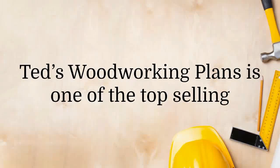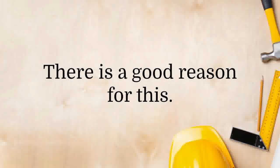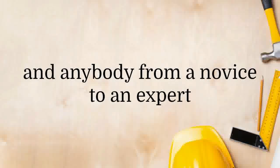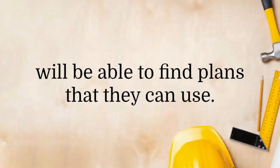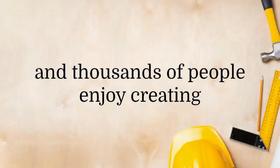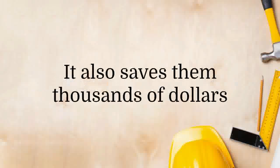Ted's Woodworking Plans is one of the top-selling woodworking guides on the market today, and there is a good reason for this. There are over 15,000 woodworking plans in this package, and anybody from a novice to an expert will be able to find plans they can use. Woodworking has caught on as a hobby and thousands of people enjoy creating their own furniture and crafts that they can take pride in.